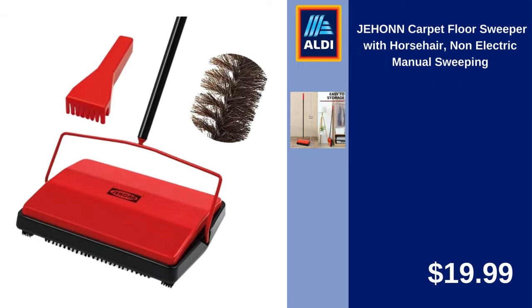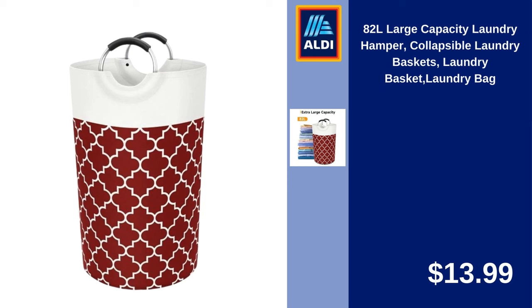Jahan Carpet Floor Sweeper with Horsehair, Non-Electric Manual Sweeping. $19.99. 82L Large Capacity Laundry Hamper, Collapsible Laundry Basket and Laundry Bag. $13.99.